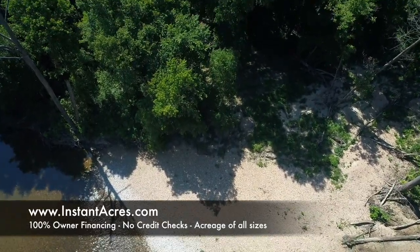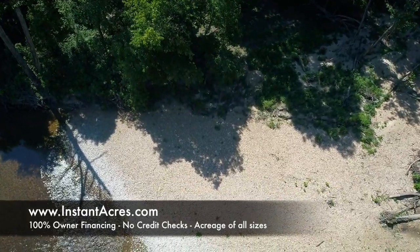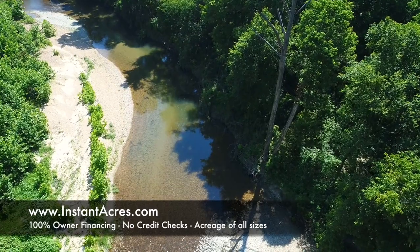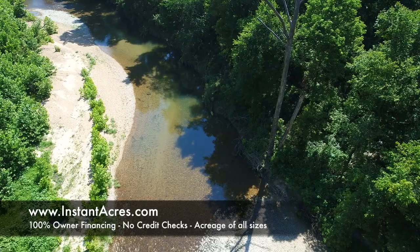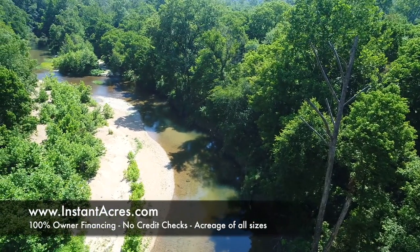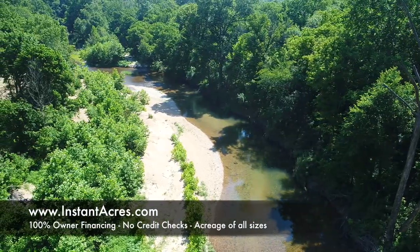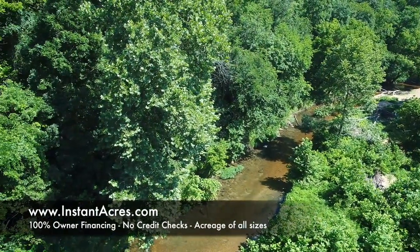Definitely check out our website at instantacres.com. We leave all the videos on YouTube even after a property is sold, because we've had so many buyers request that we leave them so they can continue to view the videos and show their friends and family. All you have to do is go to instantacres.com. Please subscribe to our videos — there should be a subscribe button or a pine tree icon in the lower right corner of the video.